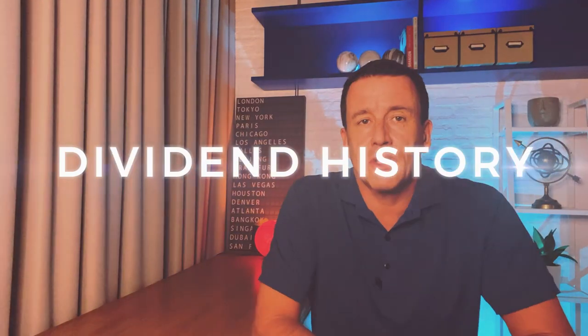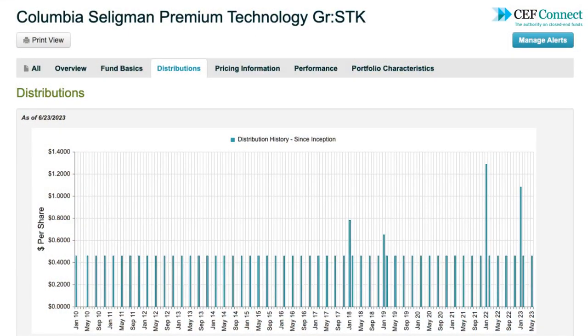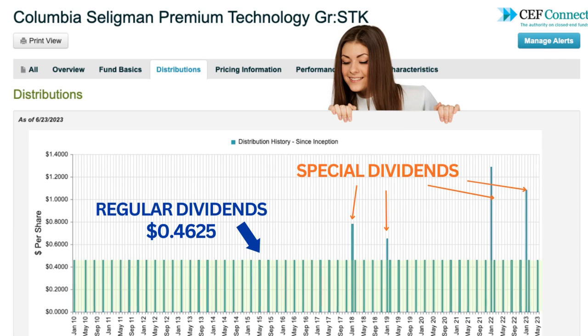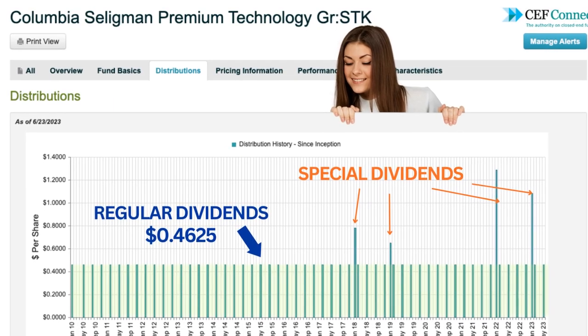We're here for the dividends, so let's take a look — and I use the term dividend loosely, it's technically a distribution. This chart is mostly flat because the regular distributions are managed to always equal 46.25 cents — identical payouts since this fund was created in November 2009. The spikes are special distributions, paid out when the capital gains are unusually high. If you were lucky enough to own this fund in 2017, 2018, 2021, or 2022, you scored some huge special dividends.